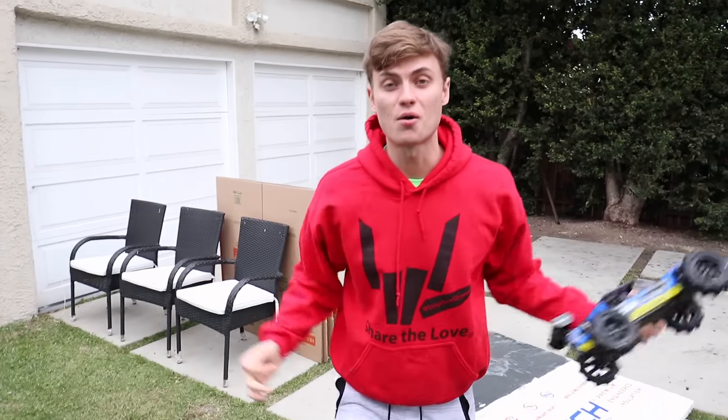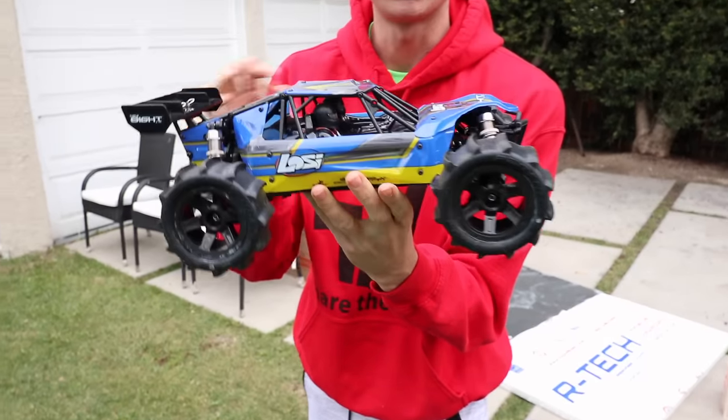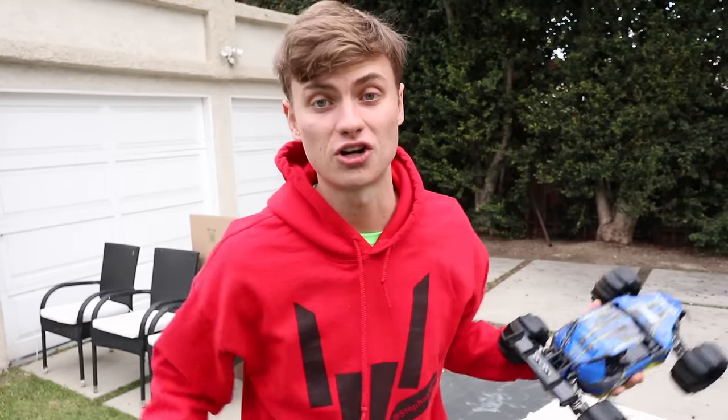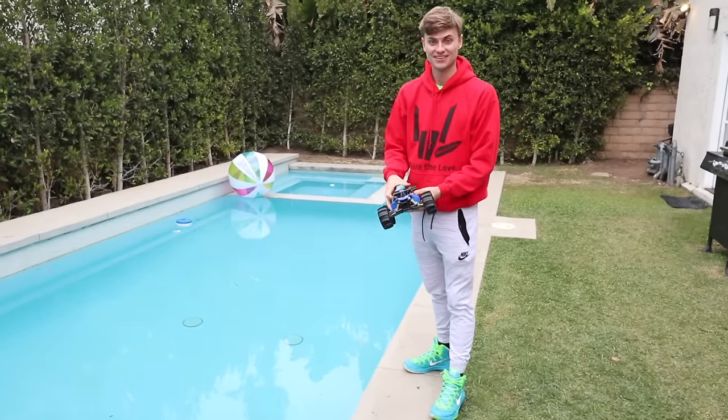What is up Sharers? Welcome to the vlog. Welcome to another awesome day. If you're new here, I'm Carter Sharer and this is my RC car. Check it out. We totally upgraded this thing with giant tires because we're going to try to drive it across the pool on top of the water. Whoa, that's going to be crazy.